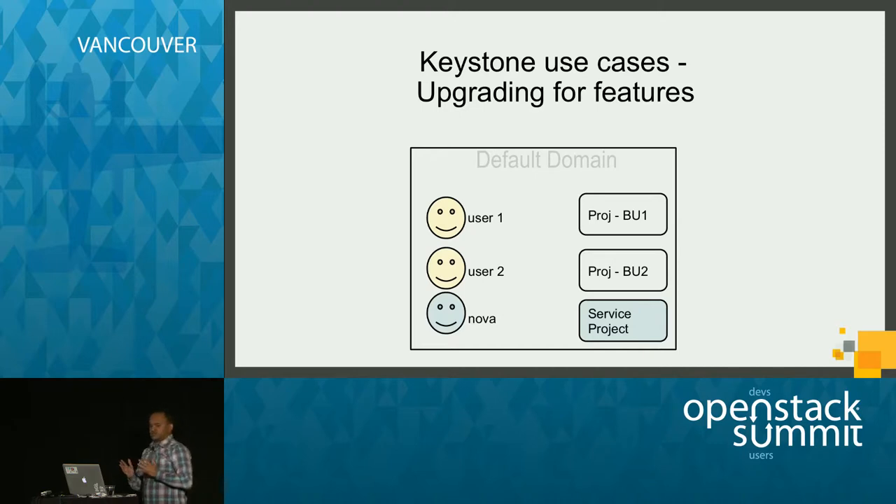Our strategy was to upgrade only when necessary and watch for solutions in newer releases. Our cloud user base grew fast and we started onboarding complete business units. Our identity information became large and disorganized — we had started with the basic DevStack model where all users and projects are stored under one default domain, mixing cloud users and service users. In our version of Keystone, we could only assign one identity backend, which meant storing service users together with corp users. We also wanted to isolate different business units by keeping them in different domains.